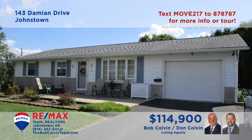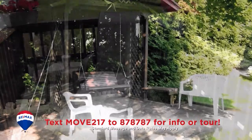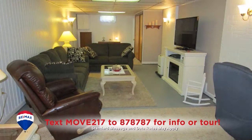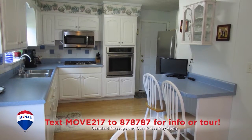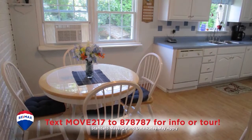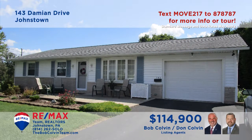The Bob Colvin Team welcomes you to this comfy rancher in the Westmont Hilltop School District. Plenty of spaces for entertaining friends here, like this sunny living room, the outdoor deck, open-air patio, or the huge lower-level family room. You'll also find a roomy kitchen with long counters and a generous eat-in space. The home's three bedrooms always provide a good night's rest. Schedule your tour with the Bob Colvin Team.